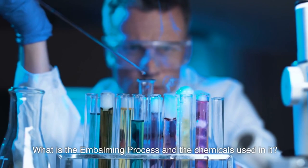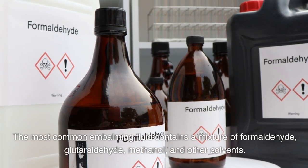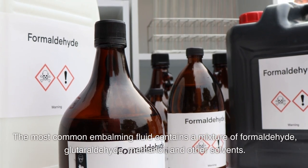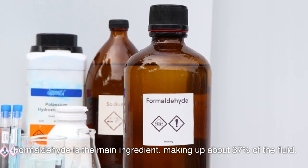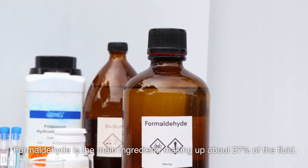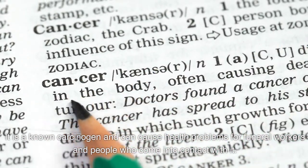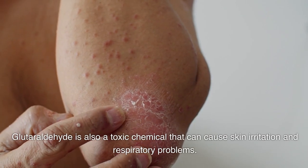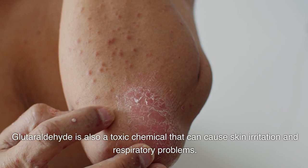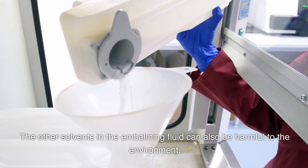What is the embalming process and the chemicals used in it? The most common embalming fluid contains a mixture of formaldehyde, glutaraldehyde, methanol, and other solvents. Formaldehyde is the main ingredient, making up about 37% of the fluid. It is a known carcinogen and can cause health problems for funeral workers and people who come into contact with it. Glutaraldehyde is also a toxic chemical that can cause skin irritation and respiratory problems. The other solvents in the embalming fluid can also be harmful to the environment.